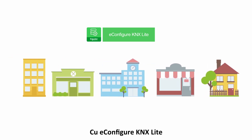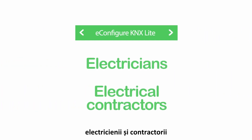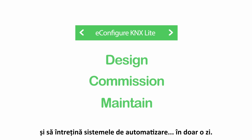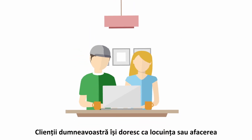With e-configure KNX light, electricians and electrical contractors can learn to design, commission, and maintain building automation systems in just one day. Here's how easy it is: your customers want their home and business to be smart and connected, just like other areas of their lives.